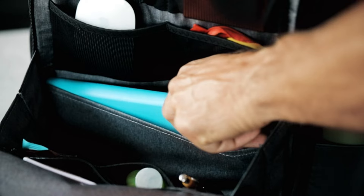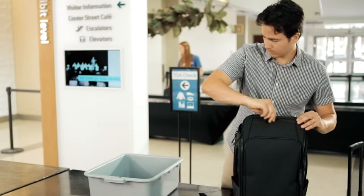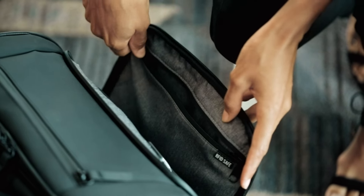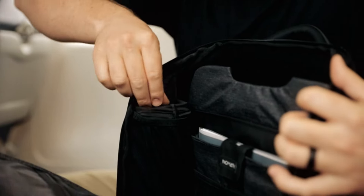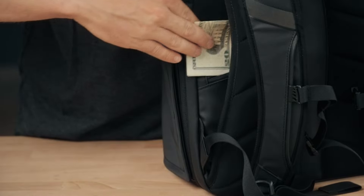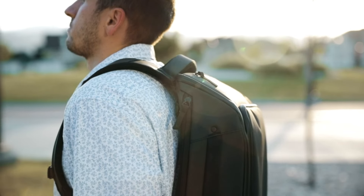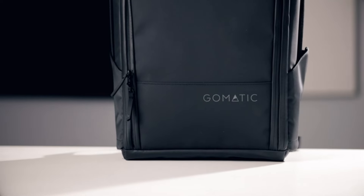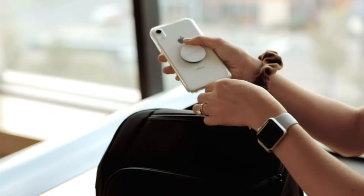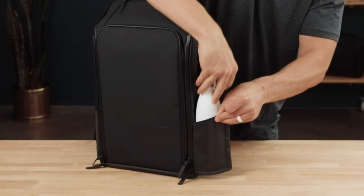Key features include durable materials — made from water-resistant tarpaulin and ballistic nylon, this backpack is built to withstand everyday wear and tear, ensuring it lasts through years of use. It offers versatile carry options, worn as a backpack or carried as a briefcase using the side handle, making it ideal for both casual and professional settings. With a 20-liter capacity, it holds daily essentials including a laptop, tablet, books, and other accessories, making it perfect for commuting or light travel.